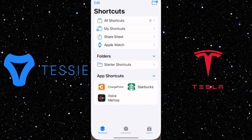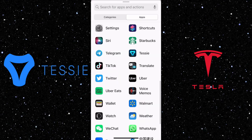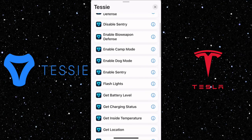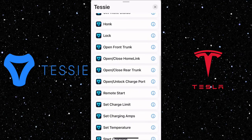Next, I'll show you how to use Siri to control your car. In shortcuts, you have to add an action, go to apps, select Tessie. There are so many things you can do — flash lights, unlock, honk, remote start, set temperature, start charging.